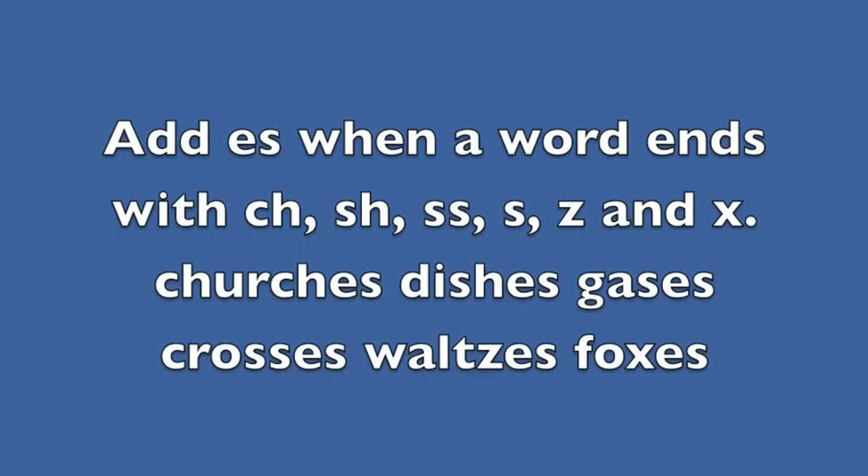Add ES when a word ends with CH, SH, SS, S, Z, and X. For example: churches, dishes, gases, etc. You can actually hear the ES sound on the end — it says ES.